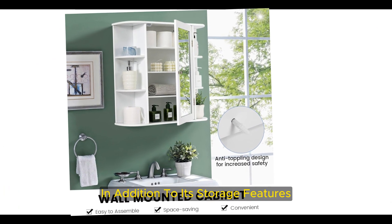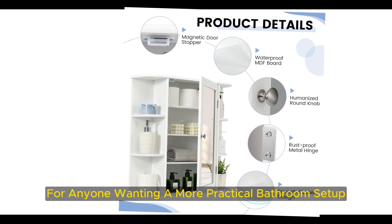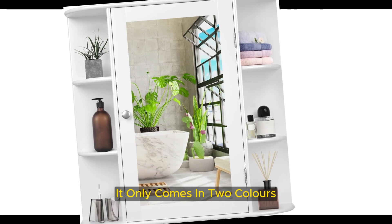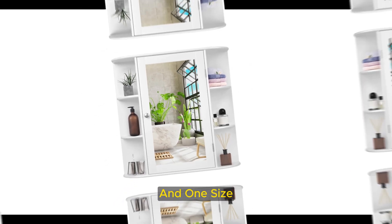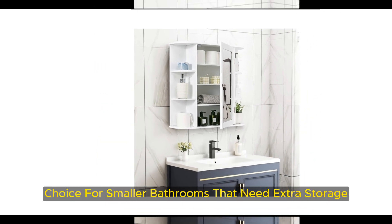In addition to its storage features, this mirror is quick and easy to install, making it a convenient option for anyone wanting a more practical bathroom setup. It only comes in two colors — white and gray — and one size, but the simple design and functionality make it a versatile choice for smaller bathrooms that need extra storage.